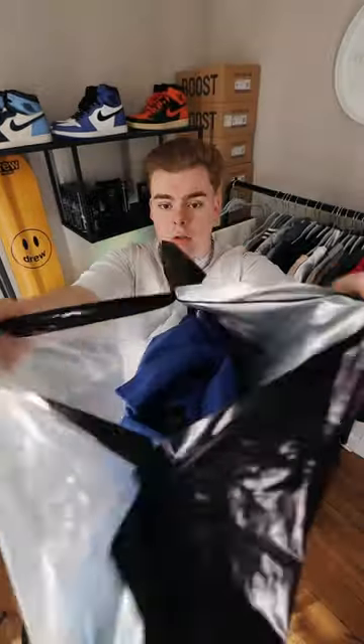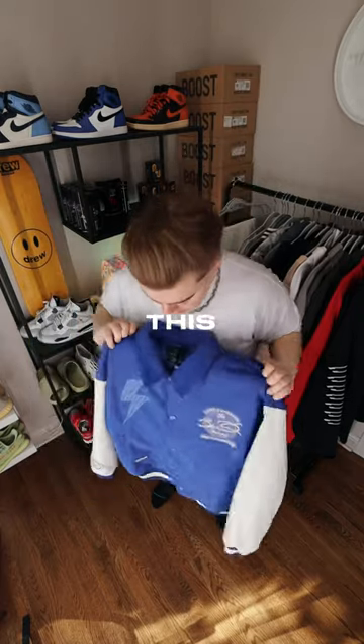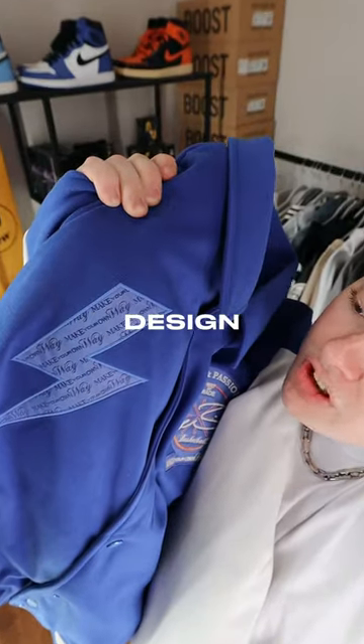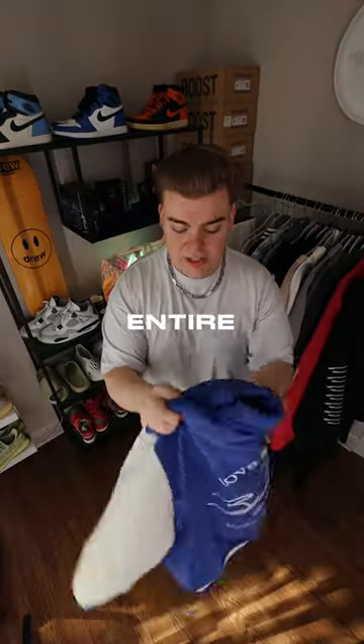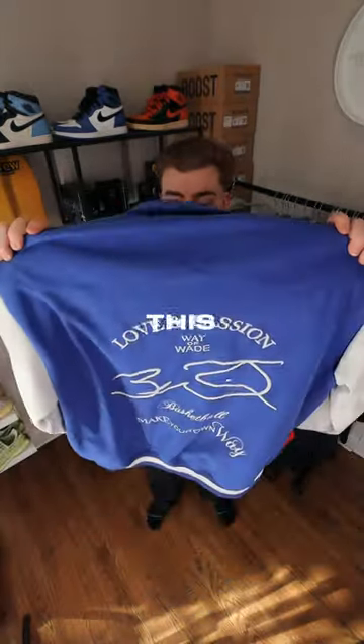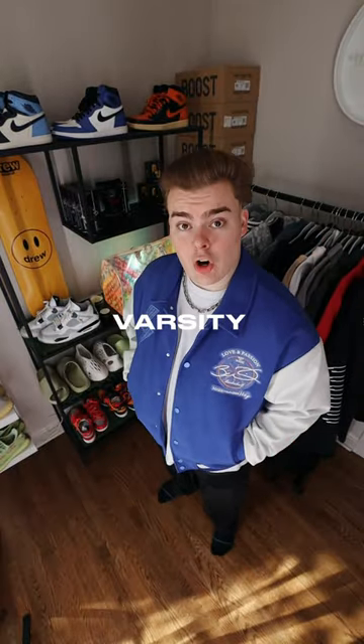Let's pick out the jacket. So here we've got the Way of Wade Love and Passion Varsity Jacket, and this thing is crazy. From the lightning bolt design on the right chest, to the Love and Passion Make Your Own Way patch on the left chest, and the entire embroidered design on the back of this jacket — this thing is sick. You can never go wrong with a perfectly fitted Varsity Jacket.